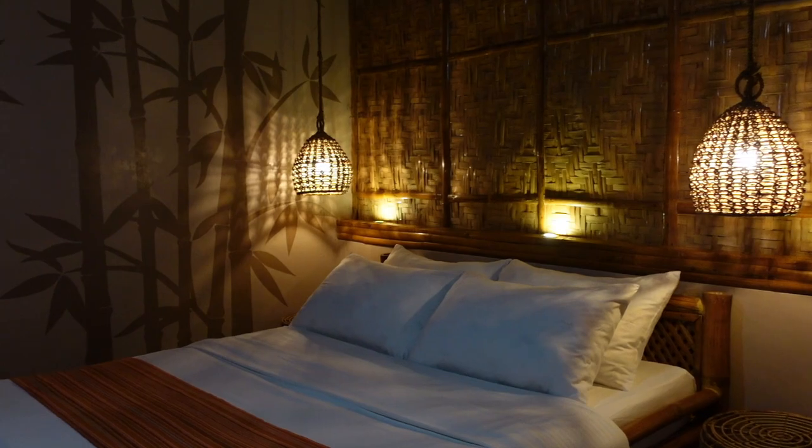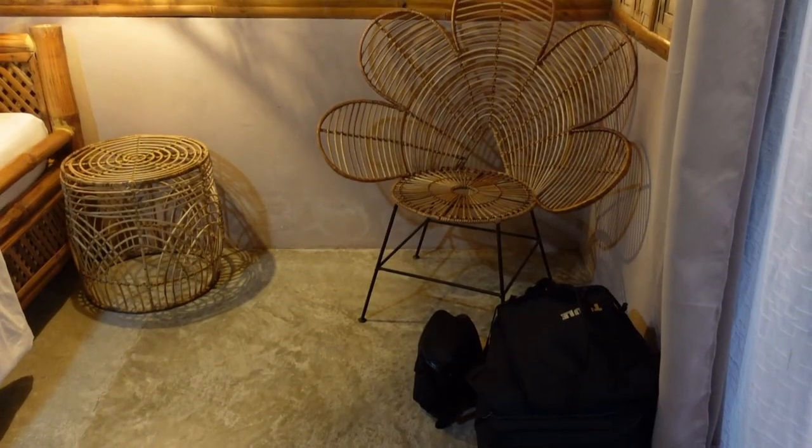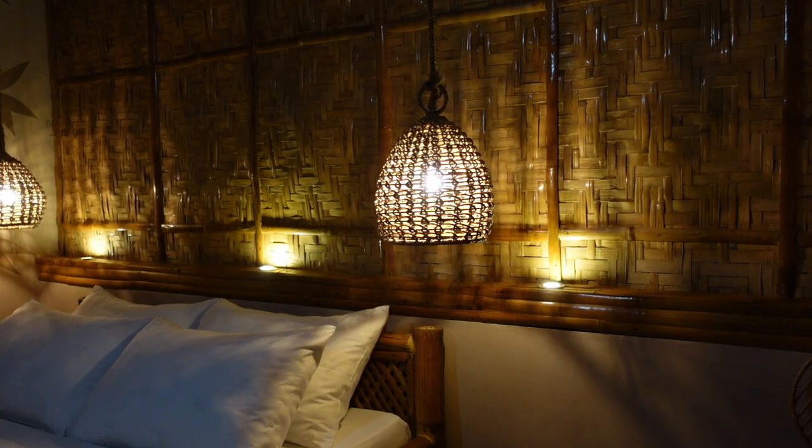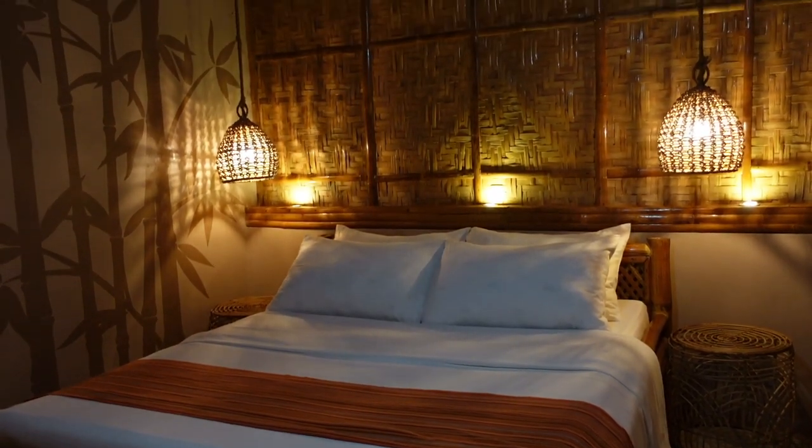We're now inside our cabana. I like the native vibe here and it looks elegant to me. There's the queen size bed — so nice.